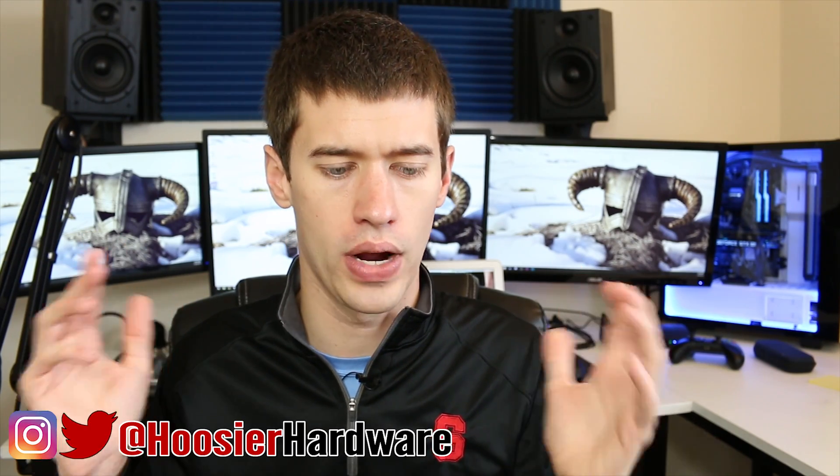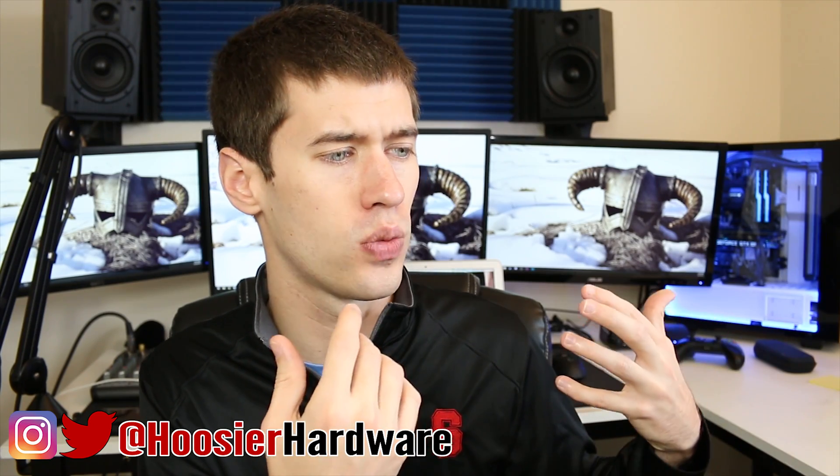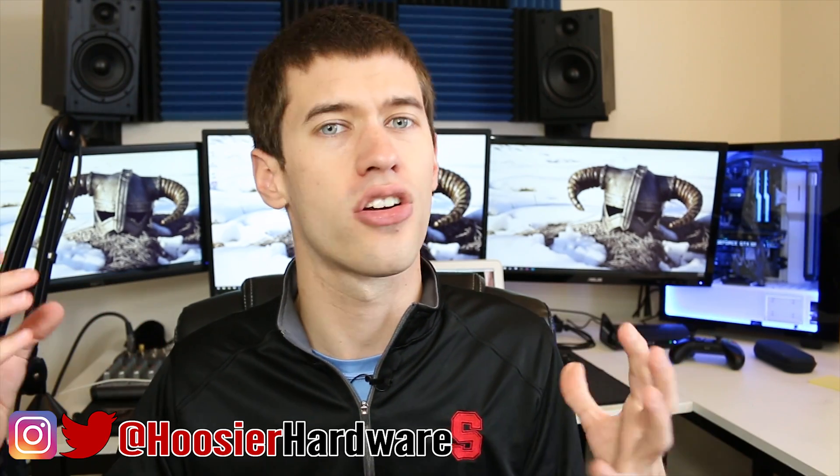Gaming on a Mac — where do we begin? First off, it's missing DirectX APIs, so it's not supported by most AAA titles. It's a very limited ecosystem, so you don't have a whole lot of hardware choices unless you're willing to put together a hackintosh, which requires a lot of know-how, research, time, and effort — and even then it may not work completely correctly. And then there's the price of Macs and just how expensive they can be for what you're getting.